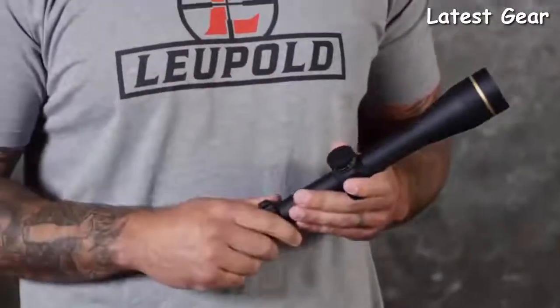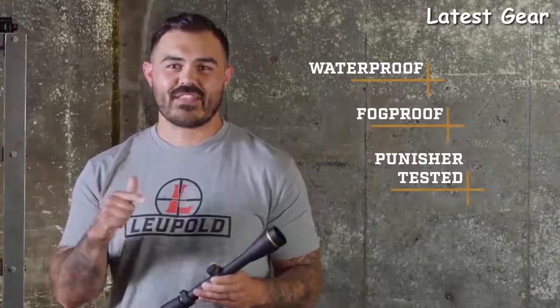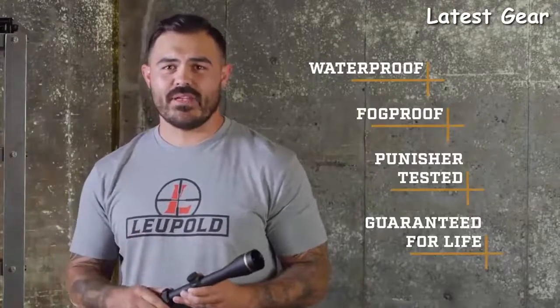And like all Leupold rifle scopes, this VX-3i is 100% waterproof, fog-proof, punisher-tested, and verified to perform under the harshest conditions. And that's why it's backed by our full lifetime guarantee. If this scope doesn't perform as promised, we'll repair or replace it for free, whether you're the original owner or not.